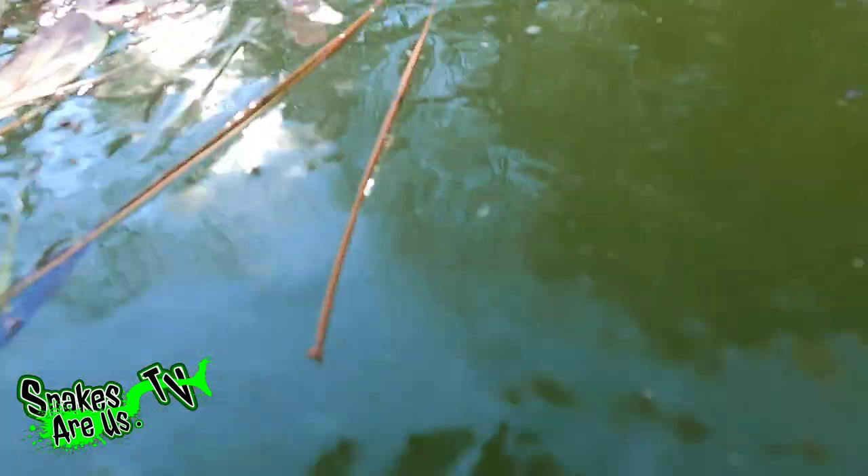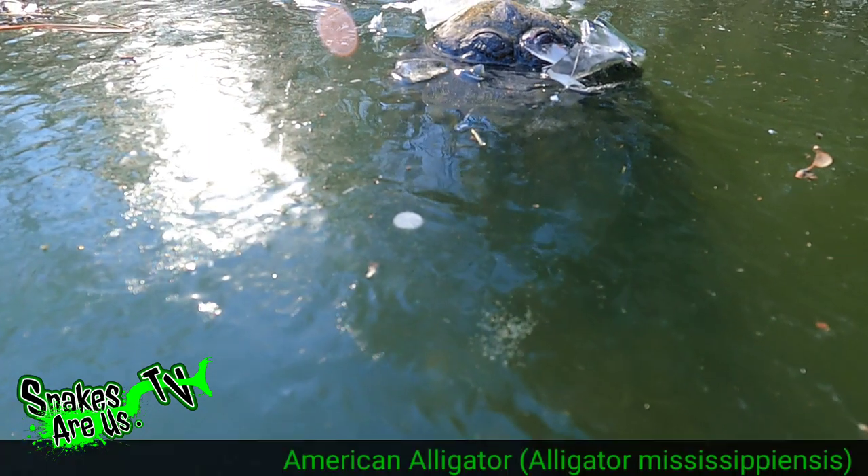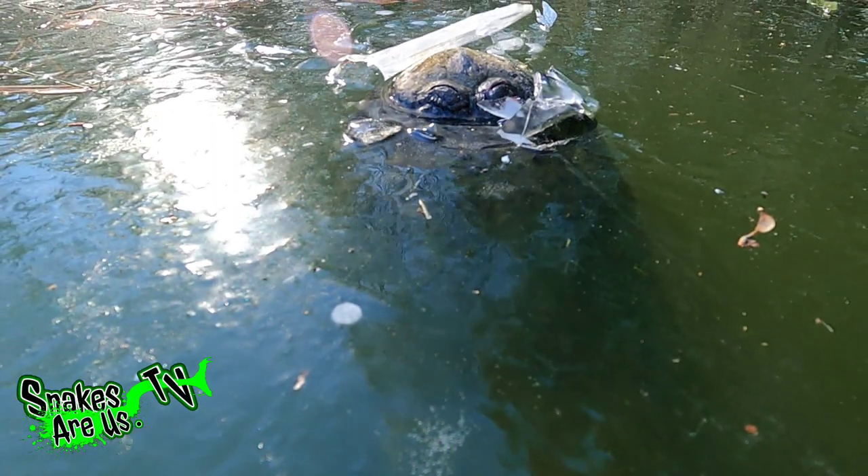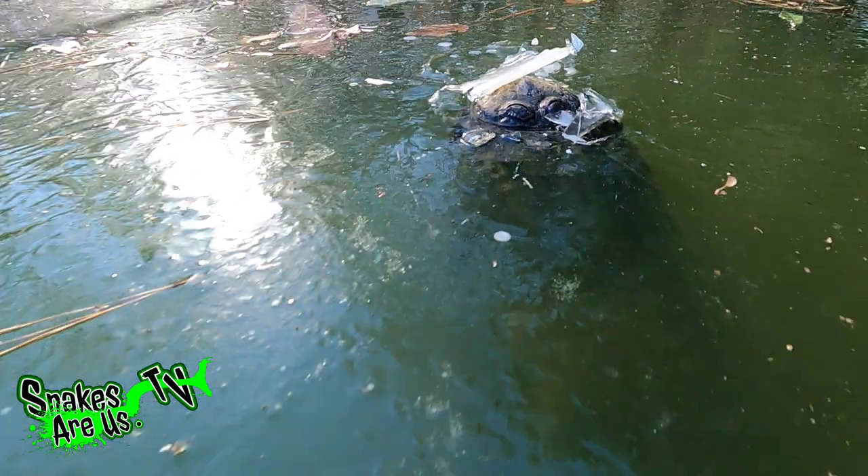When the temperature drops, the American alligator does something pretty cool. When it's in the water, it will surface as the temperature is nearing 32 degrees and it will stick its nose above the water. Then the water can freeze around his snout — yeah — and he can breathe, and he drops his heart rate to like one or two beats per minute.